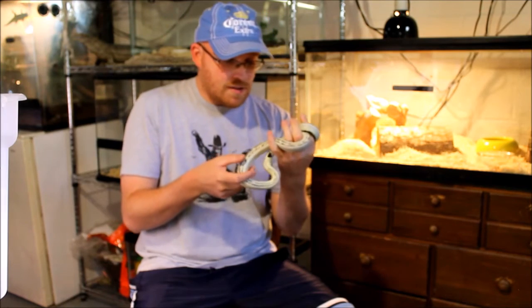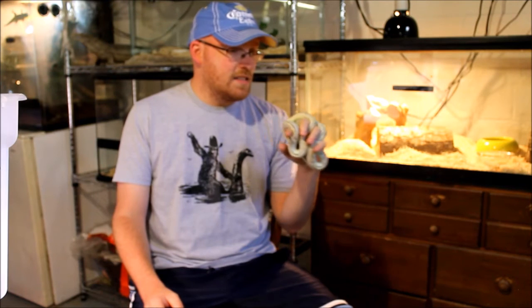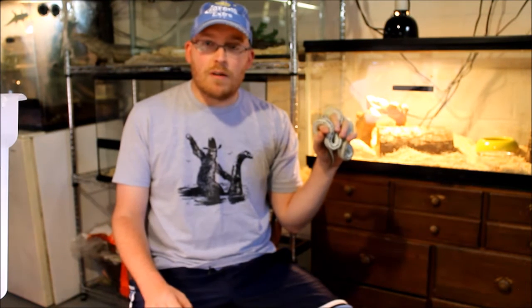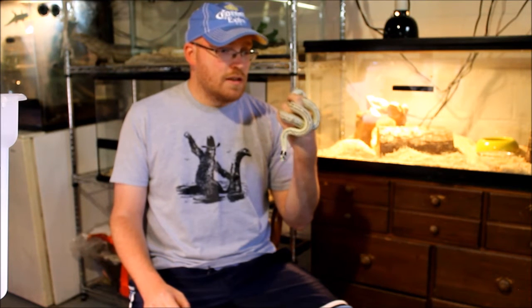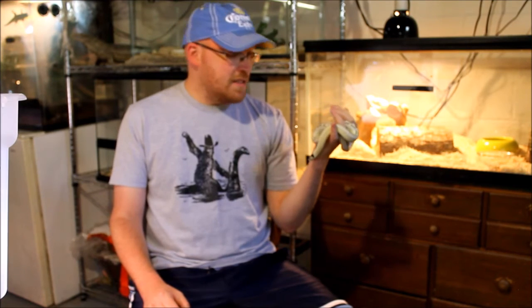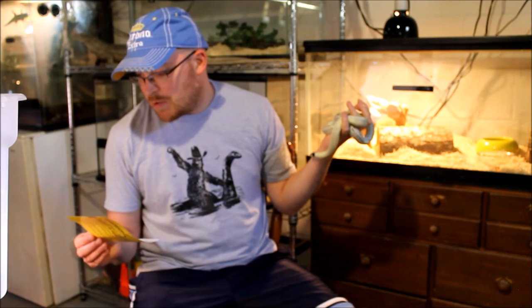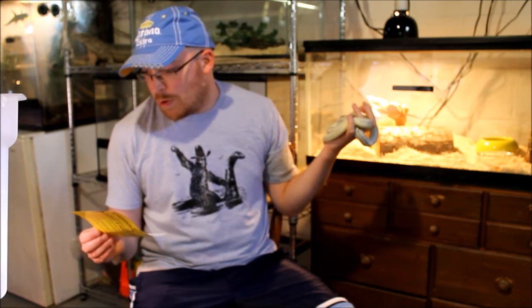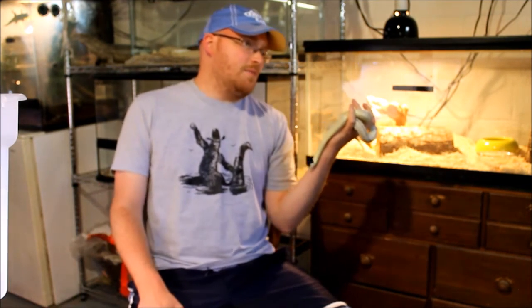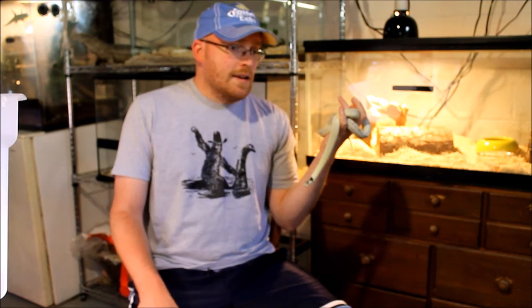Have I ever been bitten? Yes, of course. I think everybody who works with snakes gets bitten sooner or later. Oddly enough, most of my videos are herping videos and I haven't really been bitten by a wild snake, not within the last couple of years I've been herping hard. But I've been bitten by plenty of pet snakes. My first bite was probably just a couple of years ago when I really started getting into snakes, though I can't remember exactly who it was.